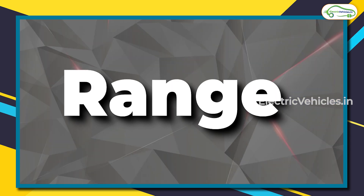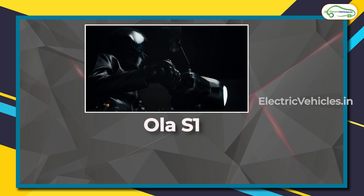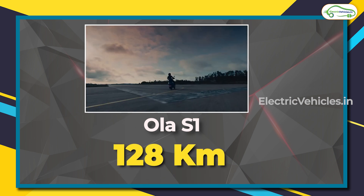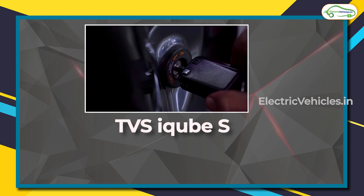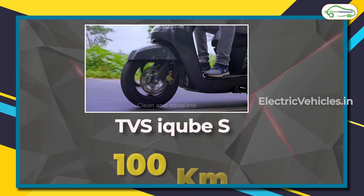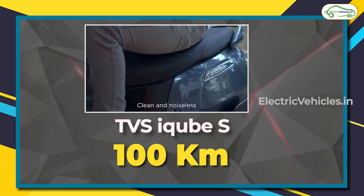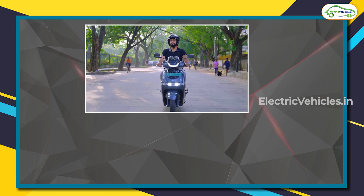Range is one of the most important factors for any EV. Ola claims the S1 will cover 128 kilometers on a single charge, while TVS claims the iCube S can reach 100 kilometers on a single charge. It should be noted that these claimed ranges are achieved when riding in eco mode.